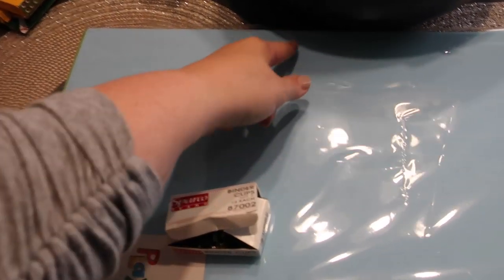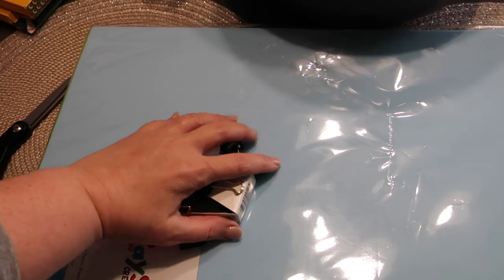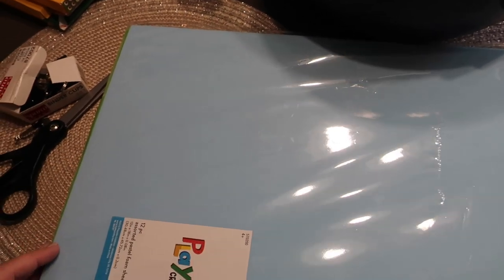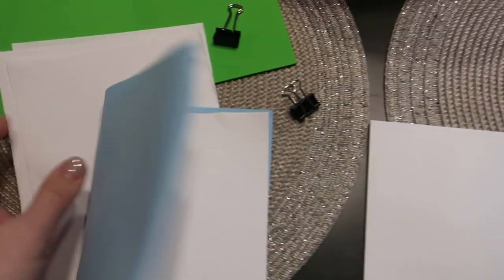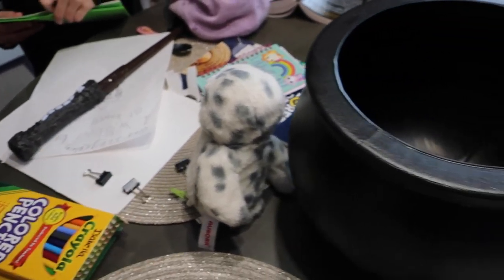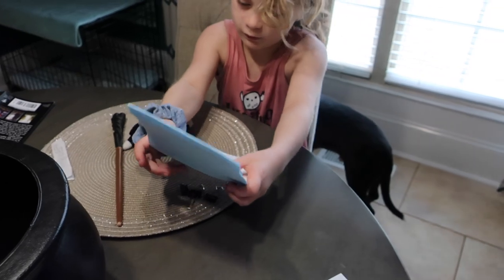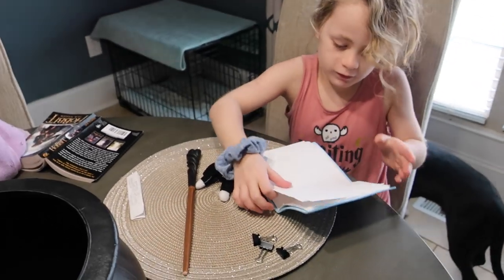I'm going to cut a book shape out of the foam, and to hold it together we're just going to use these binder clips because I have a ton of them. It's going to have pieces of paper on the inside that they can put their spells in and then bind them all together. We're going to have one green one and one blue. I cut sheets of paper in half and then we're going to stick those inside the book. The kids can clip them together — there's your paper and a couple of binder clips. Then they're going to draw their own spells inside their books.